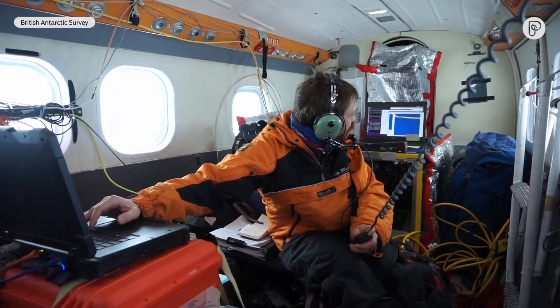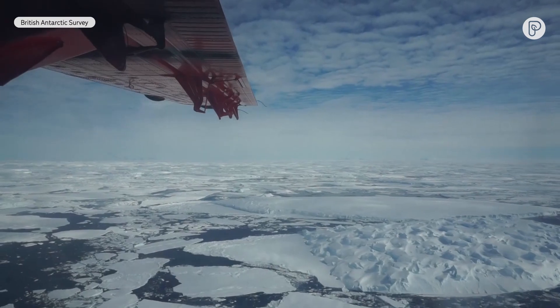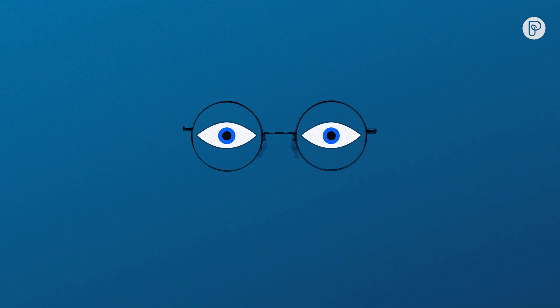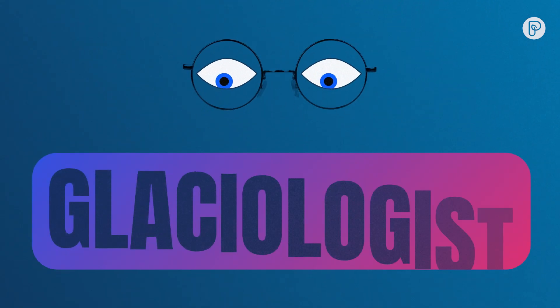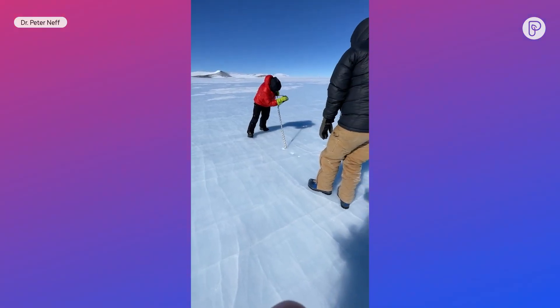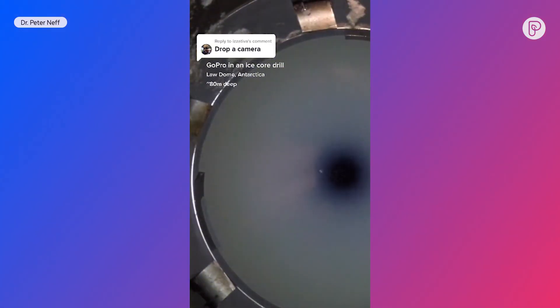Dr. Peter Neff is one of the glaciologists trying to answer this question. A glaciologist is someone who studies snow and ice. Way back when I was a kid, I think I saw an article — it was like the 50 worst careers to choose, and one of them was a glaciologist. Despite that, he's taken four trips to the frozen continent, studying ice sheets and drilling miles into ancient ice.